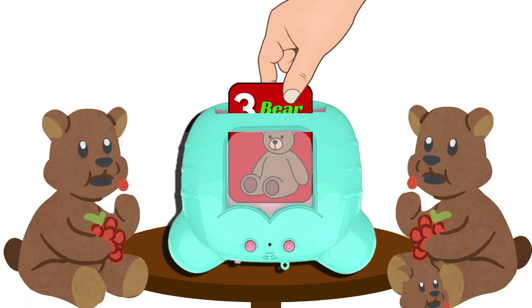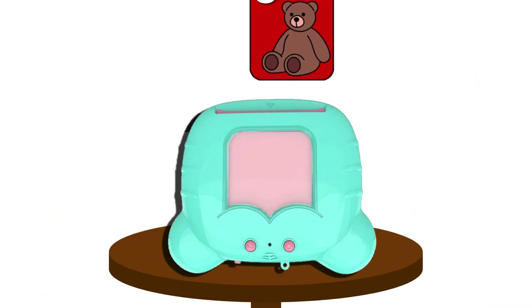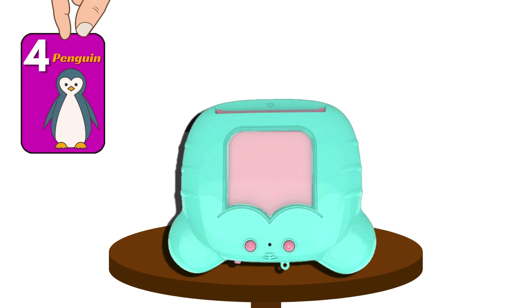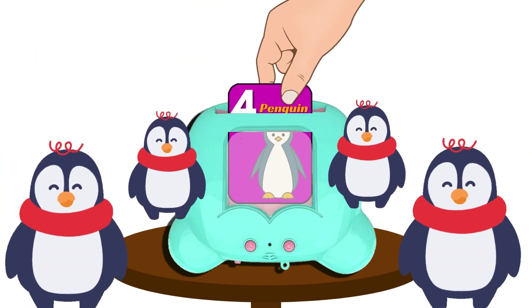Three bear, three bear. Four penguin, four penguin.